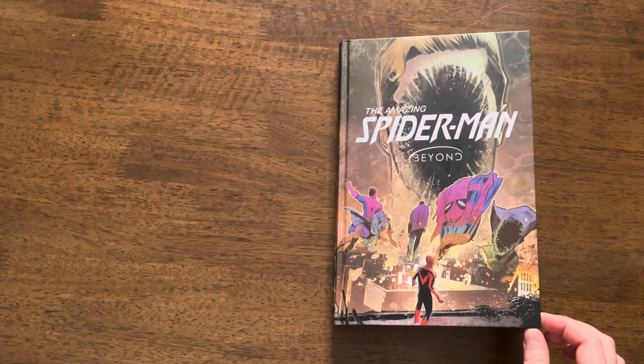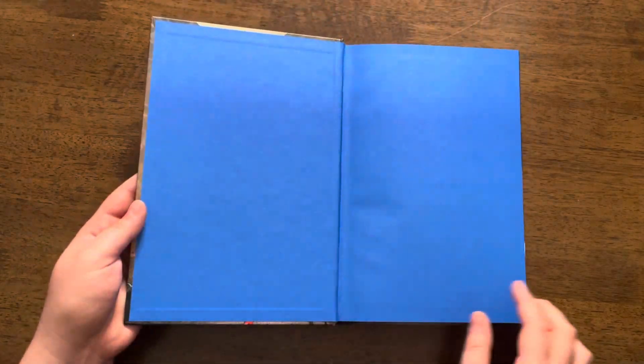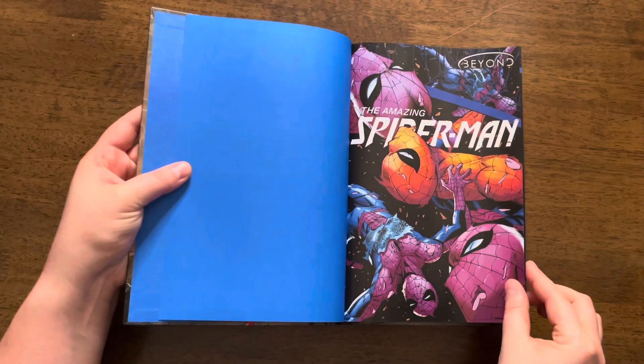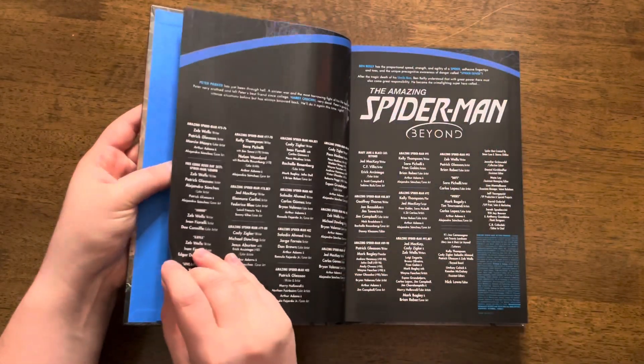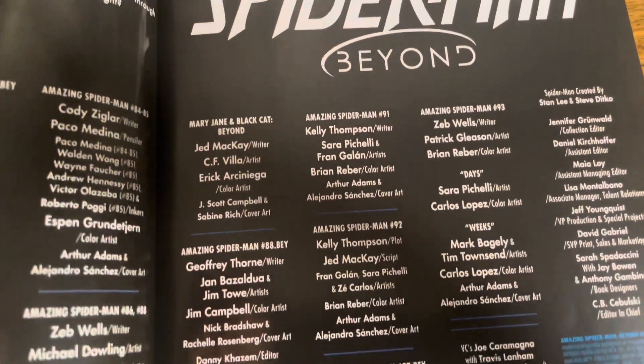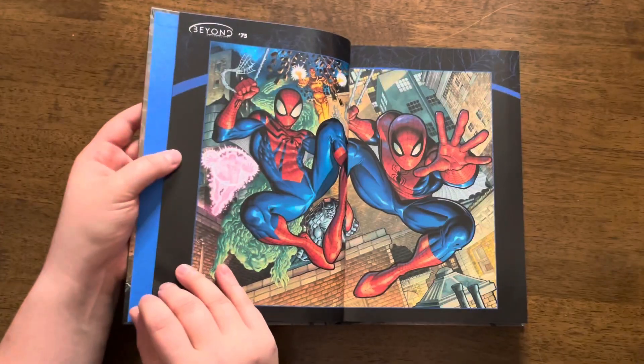When I open the omnibus, we have an opening page with a devastated Spider-Man. After that, there's a table of contents, but this time we don't get page numbers for each chapter — instead we get the names of the creators who worked on specific parts. So these two pages are also credit pages, and after that we get the story itself.